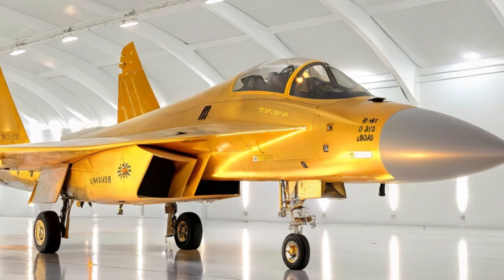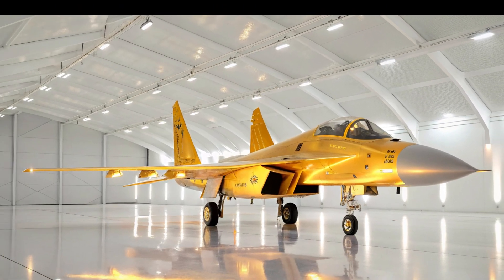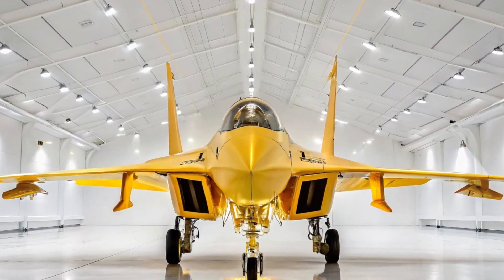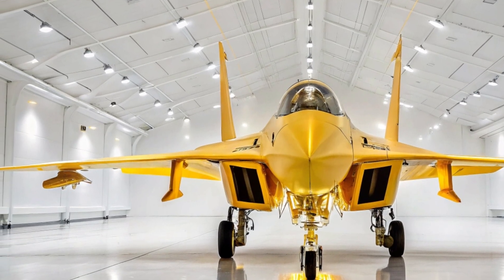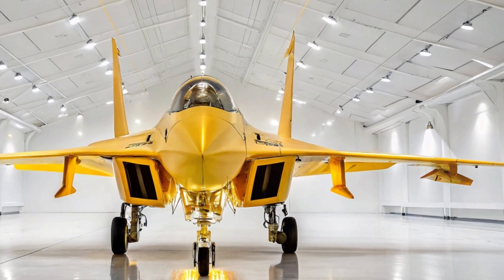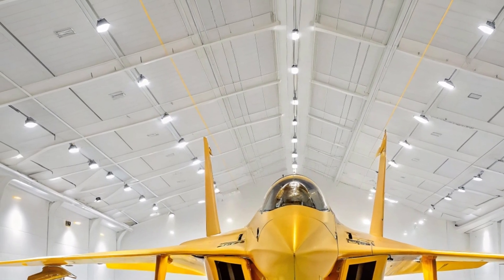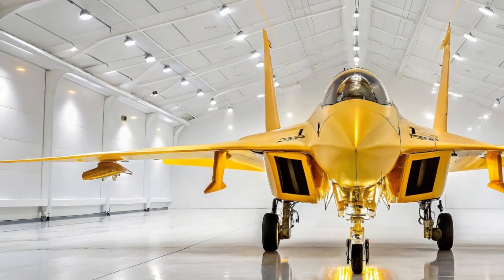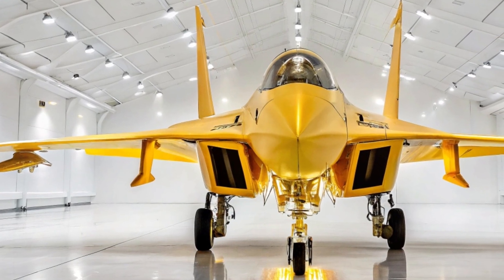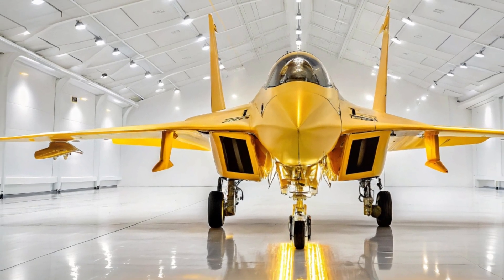Another key factor is range. The J-16 boasts impressive endurance with large internal fuel tanks and aerial refueling capability. It can reach deep into contested zones, conduct missions far from home bases, and return safely — all while carrying a full weapons load. This range makes the J-16 a valuable asset for long-range strike missions, particularly in vast areas like the South China Sea or potential conflict zones near Taiwan.